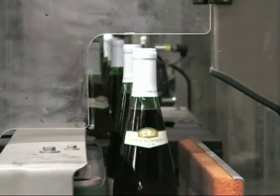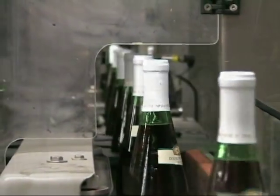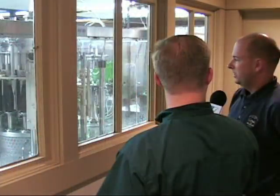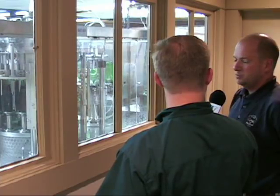They'll do this all day long, four days a week, year round. We do about 110, 112,000 gallons this year, which is a record year for us. And we ship our wines throughout the Midwest.